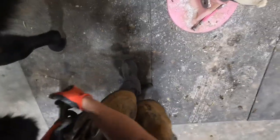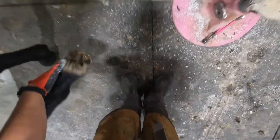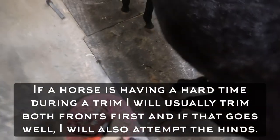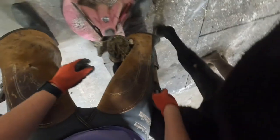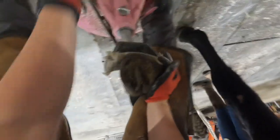Hold it down. There. Okay, now I'll do the other front foot, and we'll do his hinds last. There you go. She's doing fine for you, right, as far as her little accident? She looked how she normally does.